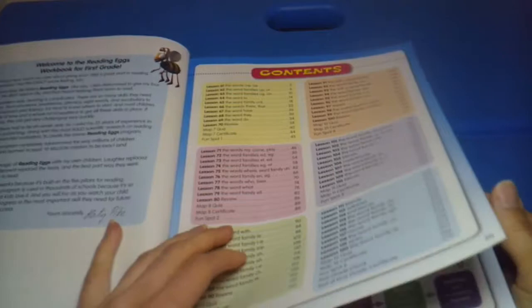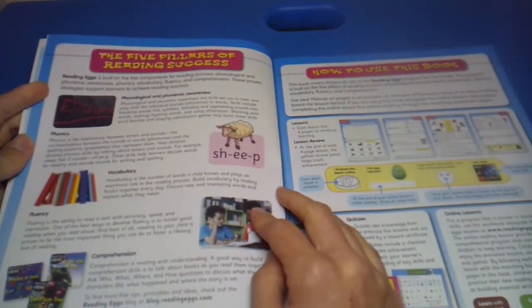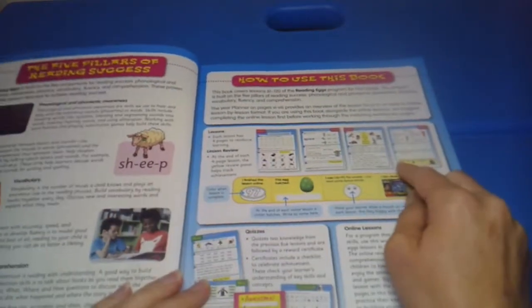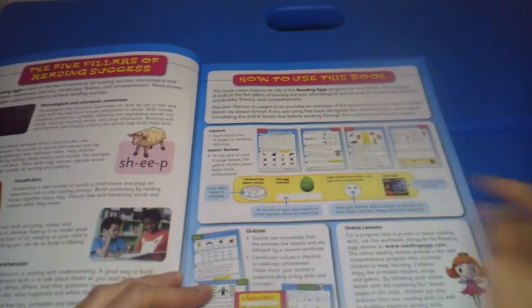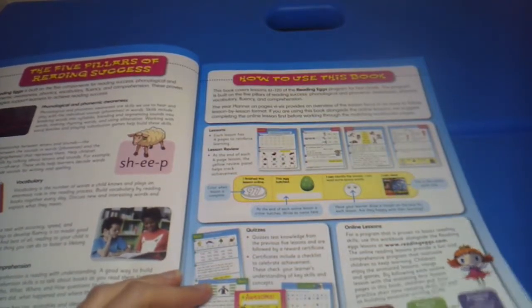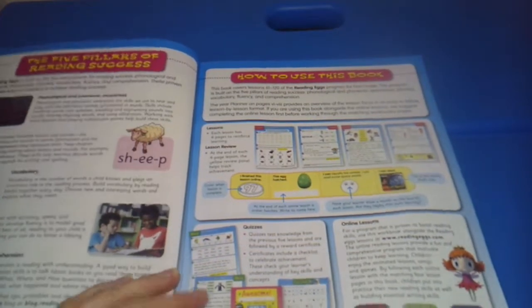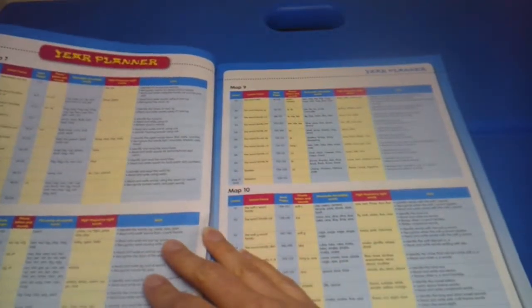You can pause it if you'd like to get a closer look, but each lesson corresponds with a map and a lesson on the map. They talk about the five pillars of reading that Reading Eggs works through, how to use this book, each lesson has four pages to reinforce learning, there are lesson reviews at the end of the four-page lesson, the yellow review panel helps track achievements, there are quizzes, online lessons, and a yearly planner with the different maps.